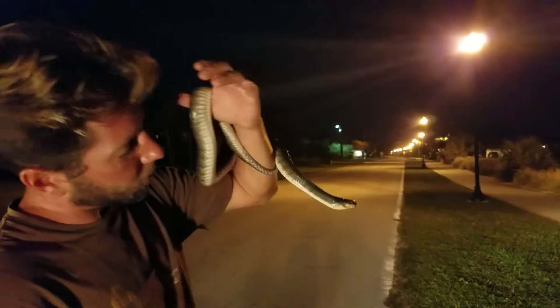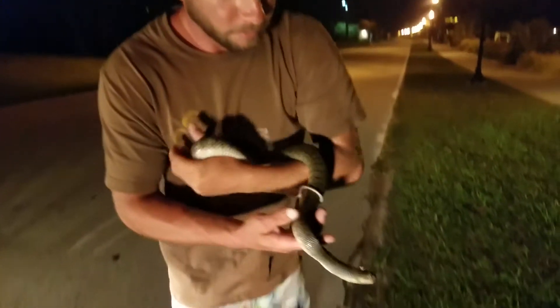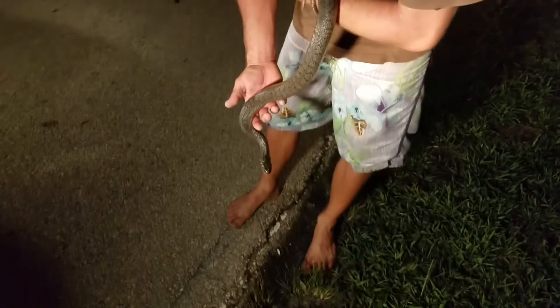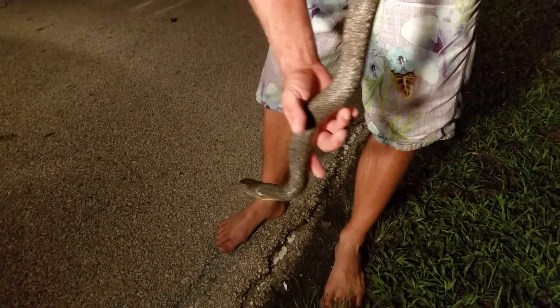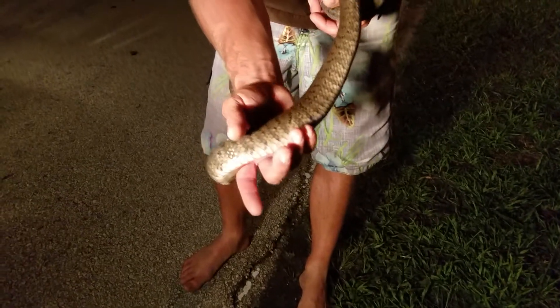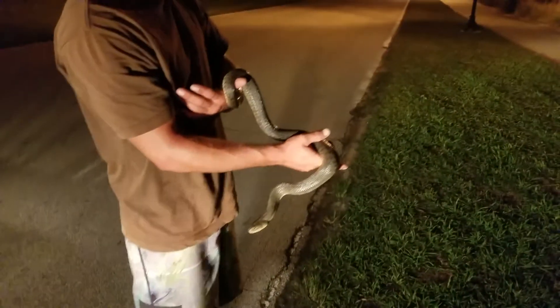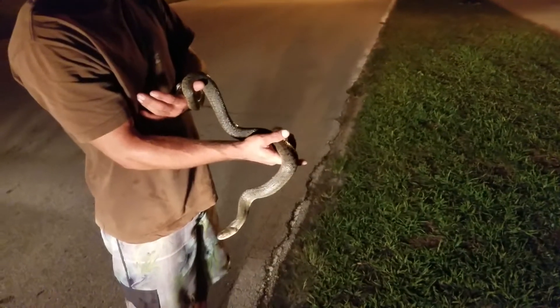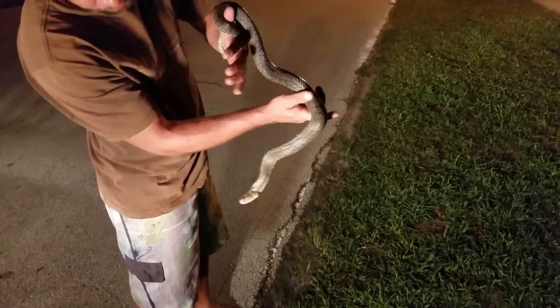I don't know what he's doing down here in the salt water, but very pretty guy. I've never seen one down here in the river. This is River Road in Sebastian. We're right by Squidlips. And this guy was out in the middle of the road.